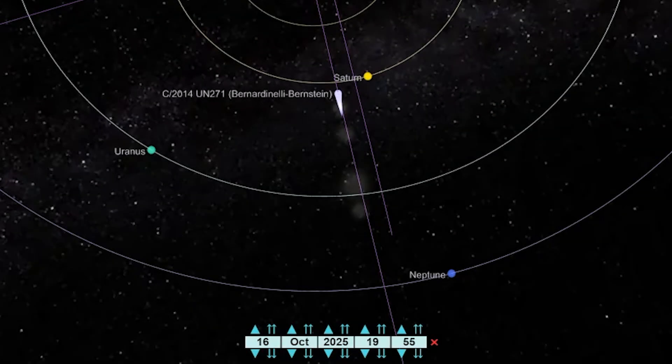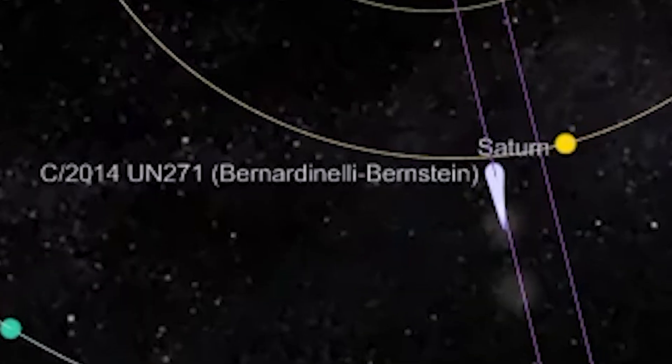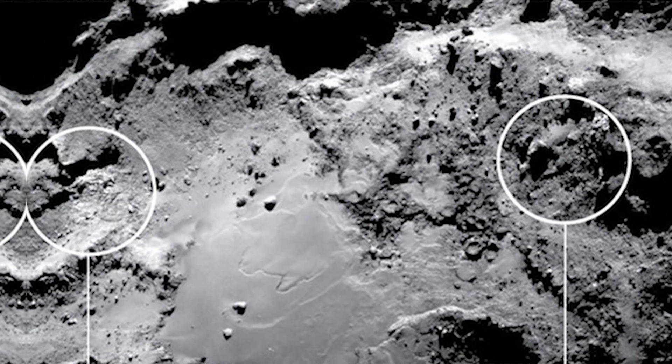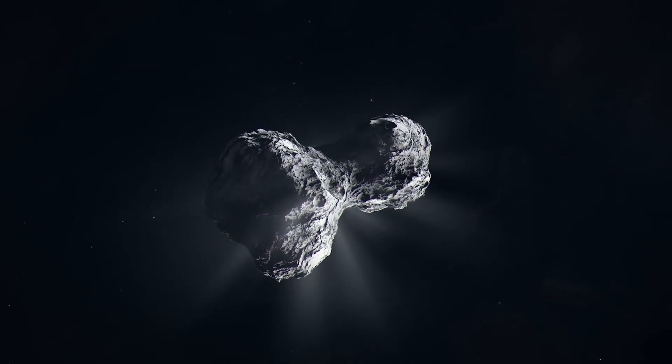A comet the size of a small city just woke up near Saturn's orbit. At that distance, nothing should be happening. Temperatures are 150 degrees below zero. Water stays frozen for millions of years. Yet this object started venting gas like it was passing near the sun.